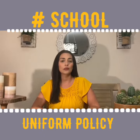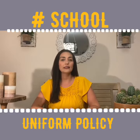We are a no hoodie school. You may wear sweaters or jackets in the school colors. No open toe shoes are allowed.